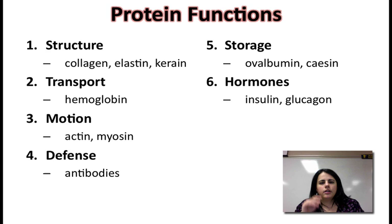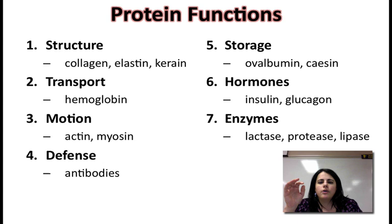Hormones, such as insulin and glucagon — insulin and glucagon are two hormones that control blood sugar. They regulate how much sugar is inside your blood; you can't have too much but you can't have too little. You also have other hormones like testosterone and estrogen, and even cholesterol — even though we talked about cholesterol being a lipid, it's actually part of its protein as well. Enzymes — we're going to have a whole unit on those. They speed up chemical reactions. If it ends in -ase, it is an enzyme: lactase breaks down lactose, protease breaks down proteins, and lipase breaks down lipids. There's one for everything inside your body.